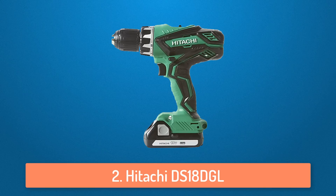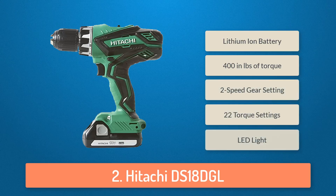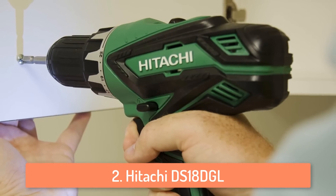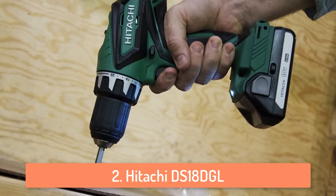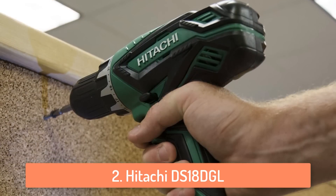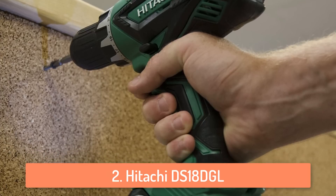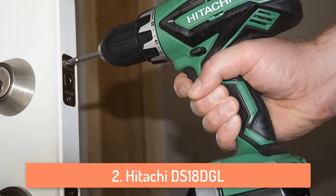At number 2 we have the Hitachi DS18DGL. It's another great product which offers lithium-ion battery technology at an amazing value. It delivers the power you need to make any drilling or driving job easier. You can also use this drill for longer periods easily because it's very ergonomic and lightweight so your arm won't get tired at all. It has 400 inch-pounds of torque so it's a pretty powerful drill. It also has 2-speed gear settings, 22 torque settings, and a LED light which will help you work in darker workspaces.